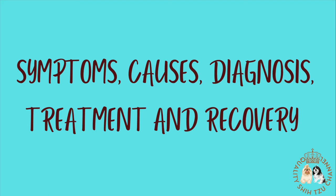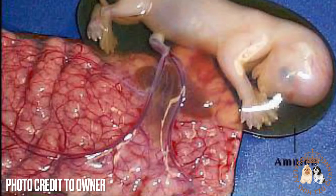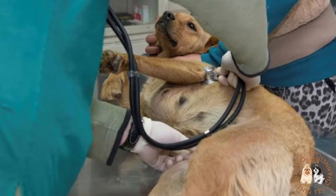Hello everyone, for today's video, we will be talking about the symptoms, causes, diagnosis, treatment, and recovery of miscarriage in dogs. Miscarriage is the spontaneous resorption, which stays inside the body, or abortion, which leaves the body, of a dog's litter. This is sudden and irreversible, and it typically results in a poor prognosis for any remaining fetuses, though most bitches may make a full recovery. A veterinarian may potentially be able to help your dog carry the rest of the litter to term if the necessary action is taken soon enough.